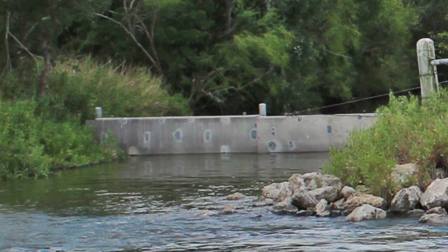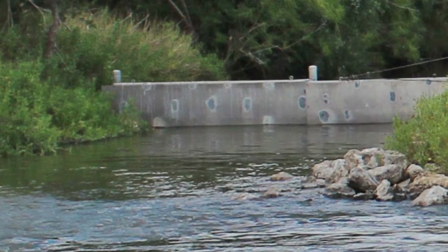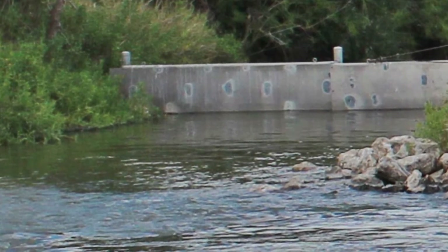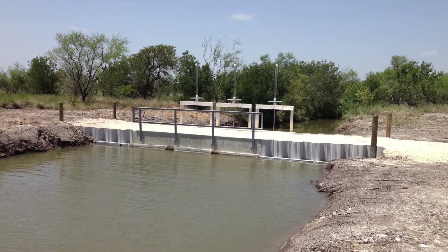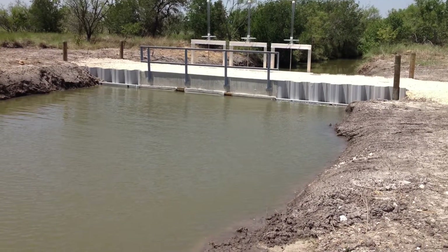The two main goals we have for this project are: first, being able to get salinity gradients right throughout the Nueces Delta — so you have fresh water all the way to brackish and then marine water — a salinity gradient from zero parts per thousand from the river all the way out to your marine waters out to the Gulf.